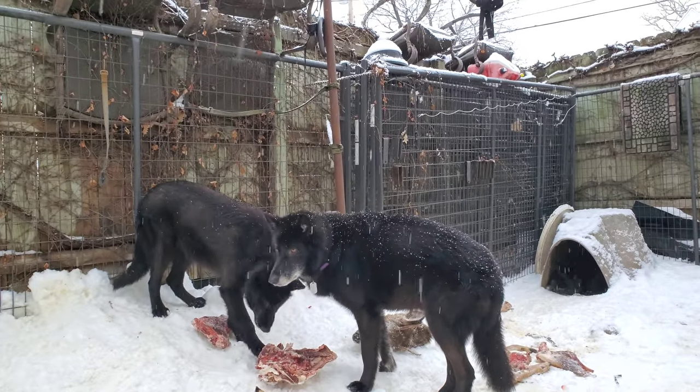And as I said before, all this behavior then transfers over to their off-leash behavior when I have them off-leash and they're encountering dogs that aren't friendly.